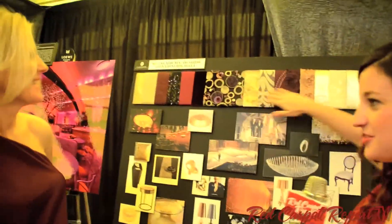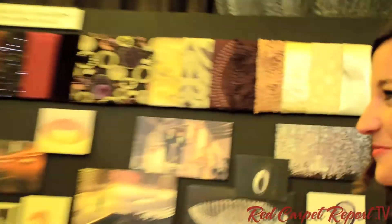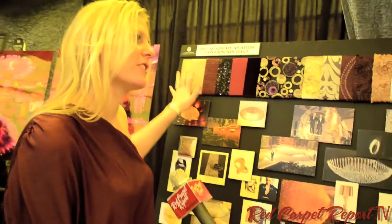So Lauren, you said this is your inspiration board — tell me about the colors of the season. The colors are aubergine, which I'm wearing, and chartreuse. Very hot colors. And we also have a base of metallics — our champagnes and our silvers — really stunning.